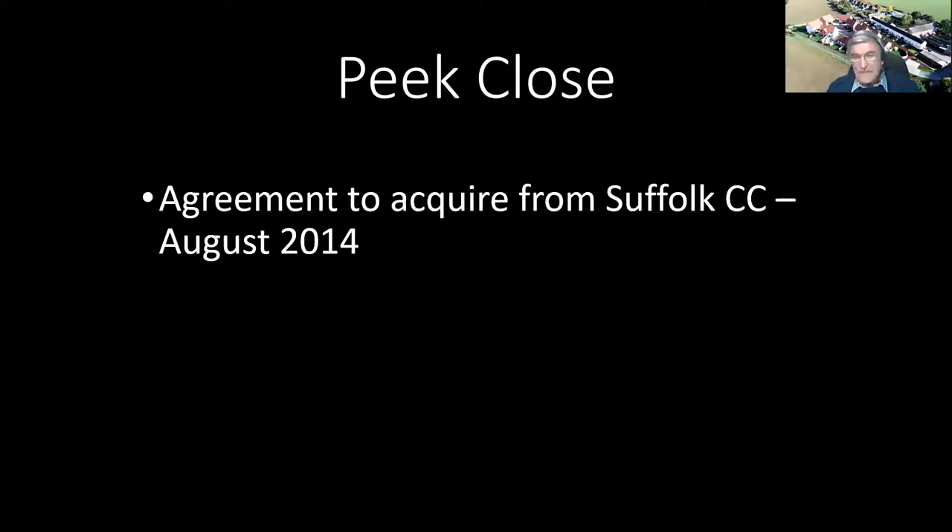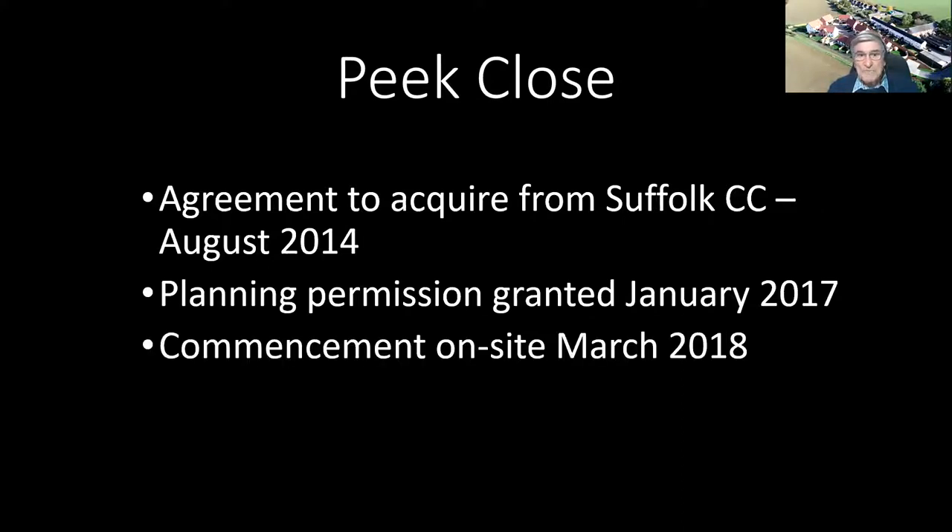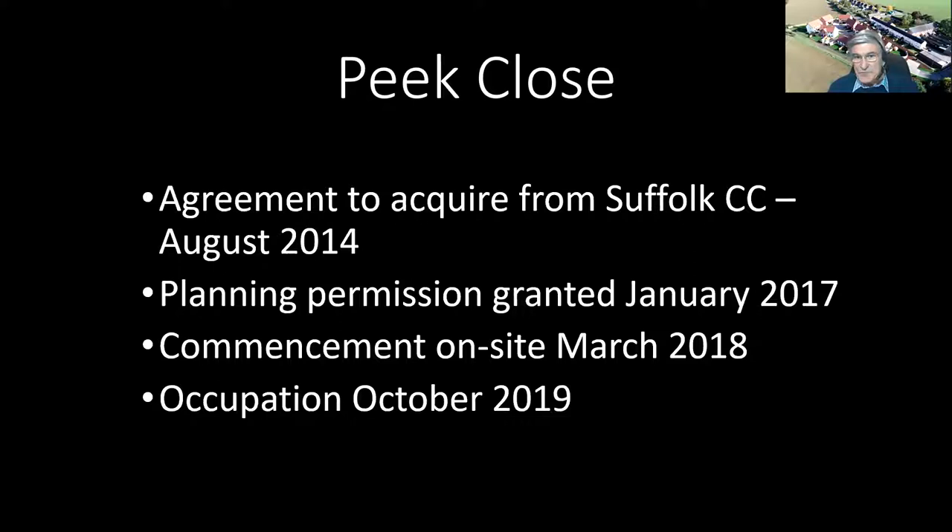Peak Close came as a result of looking for somewhere we could build property. As part of that we came to an agreement to acquire a site from Suffolk County Council in August 2014 — a derelict gritting site, just under an acre of ground. Planning permission was granted in January 2017, commencement on site took place in March 2018, and the properties were actually occupied in 2019.